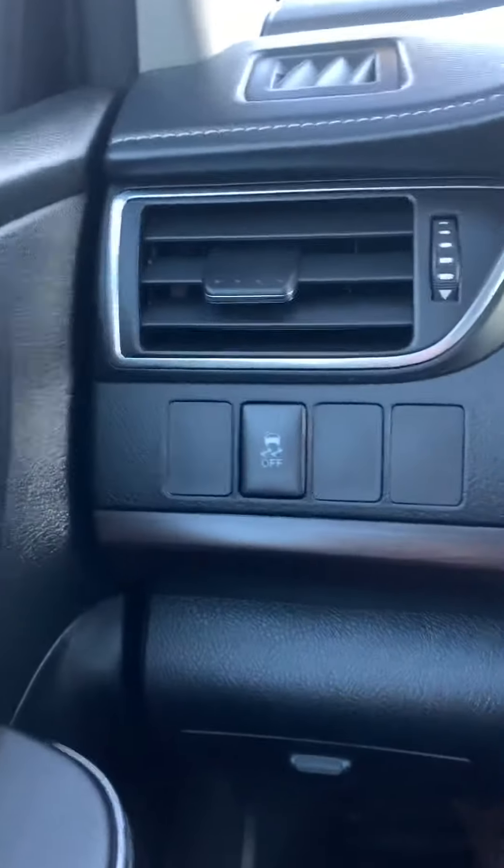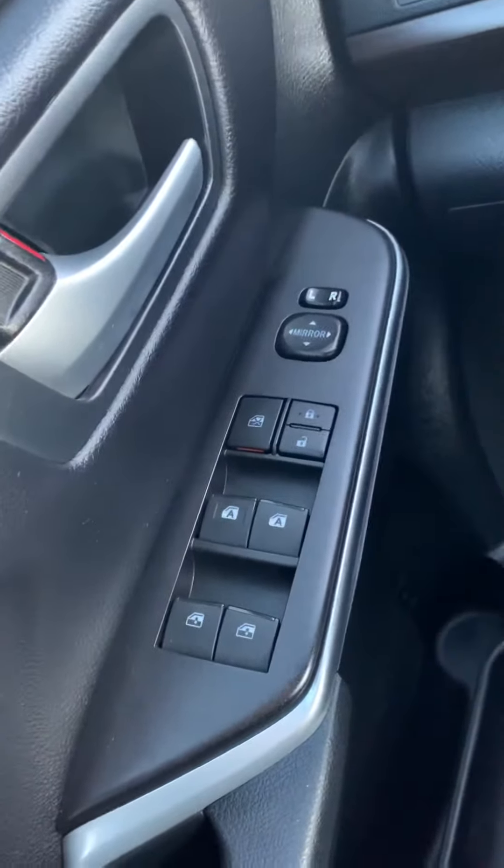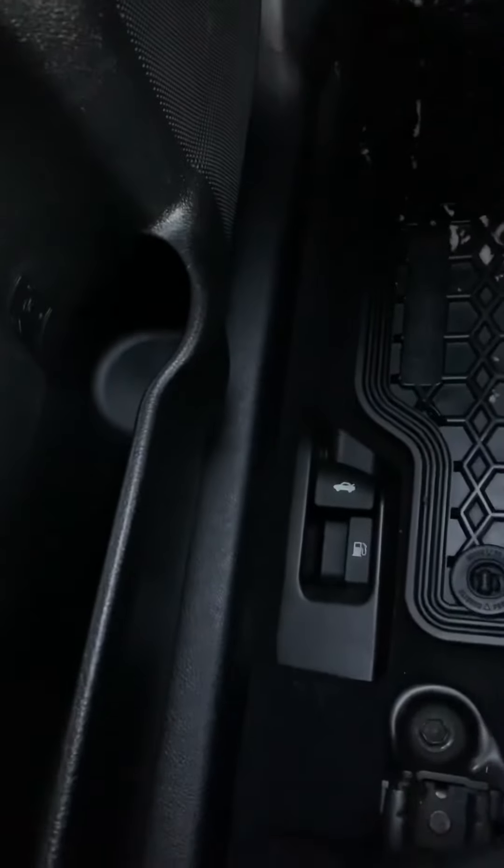To the left of the steering wheel you can see they do have your traction control. Below that you do have your power mirrors, power locks, and power mirror adjustment. Down on the floor there you can see your trunk release and gas cap release.